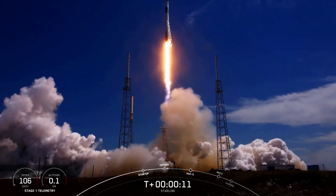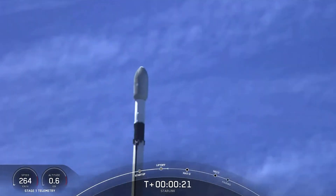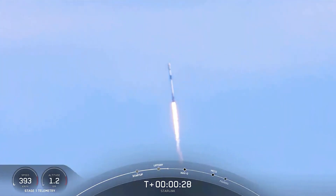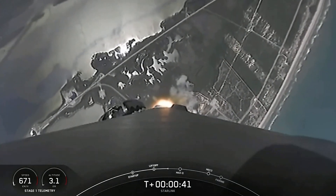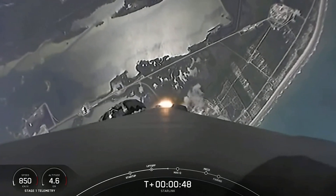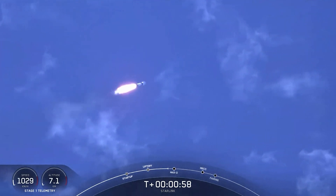Wednesday's mission used a booster from SpaceX's inventory making its second appearance. The booster, designated B-1063, previously launched the Sentinel-6 Michael Freilich oceanography satellite in November from Vandenberg Air Force Base in California. SpaceX landed the booster back at Vandenberg after that launch and reused it during this mission. The payload fairing was also recycled — one half had previously flown on four other Starlink missions, making it the first time part of a payload fairing has been launched five times. The other half flew on two missions prior. SpaceX's recovery team will again try to retrieve the fairing halves from the Atlantic Ocean after they parachute into the sea.